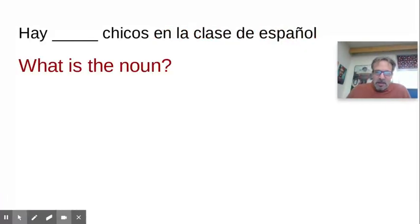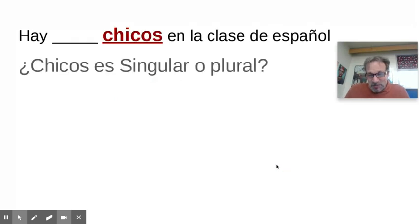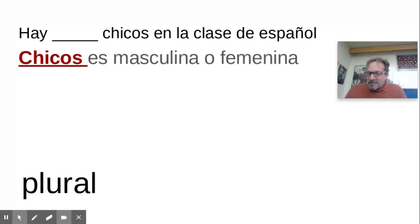Here's another one. 'Chicos en la clase de español.' 'Hay' — H-A-Y — means 'there are.' So the noun is, of course, 'chicos.' And is 'chicos' singular or plural? Of course it ends in an S, so it's plural. So 'chicos,' the noun, being plural, we have to decide: is it masculine or feminine? And we look at the ending.